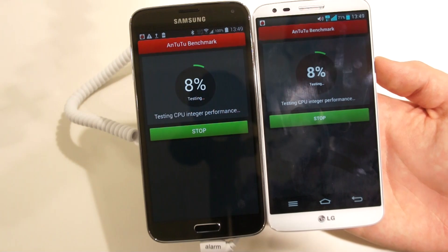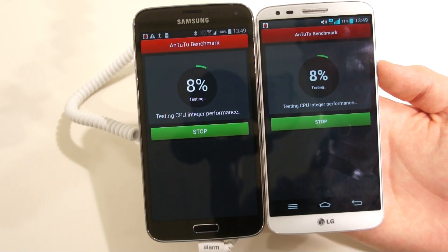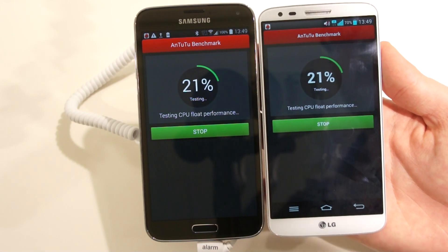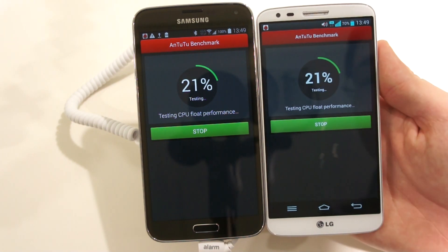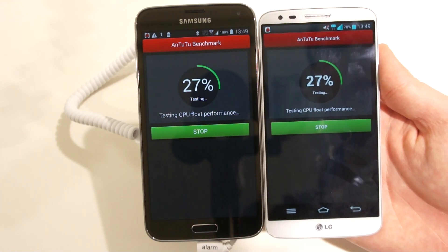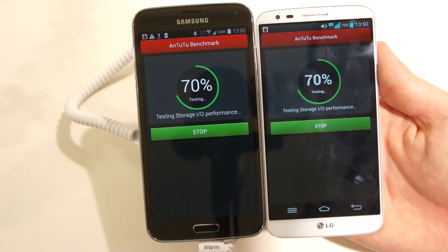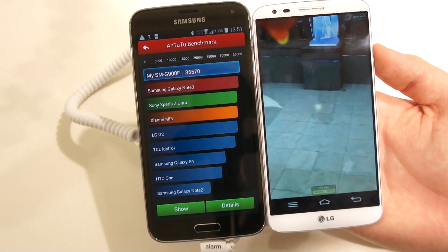The Galaxy S5 features a quad-core processor, the Qualcomm Snapdragon 801, with 2.5 GHz. The LG G2 has a slightly older Snapdragon 800 CPU with also four cores but at 2.26 GHz. It's really interesting because both have more or less the same hardware — 2 gigs of RAM and a full HD display. I'm really excited to see how much faster the Galaxy S5 with the new Snapdragon 801 CPU will be.